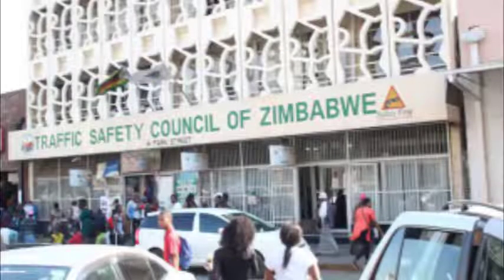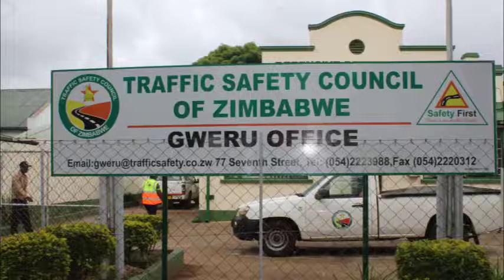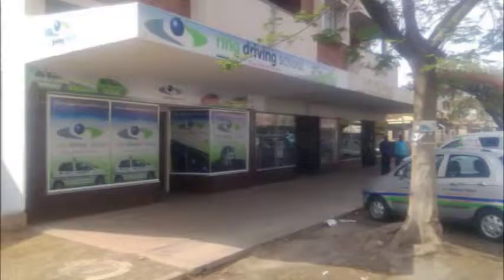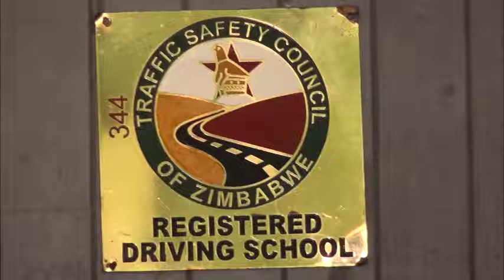Traffic Safety Council Zimbabwe will give you a certificate of registration. The certificate of registration is required to be displayed in the driving school premises so that the people that get into the driving school will see that this is indeed a certified driving school.